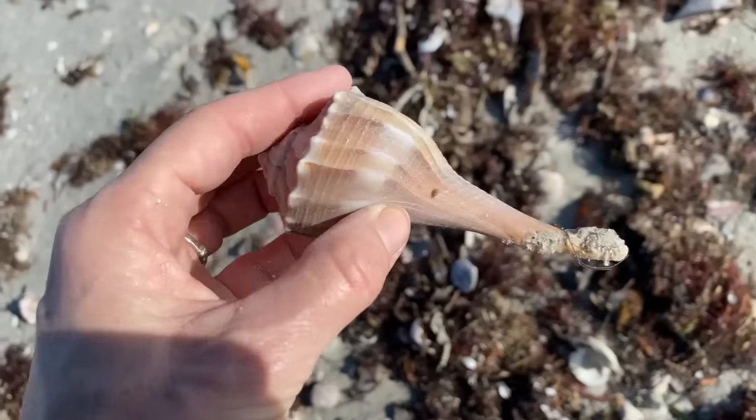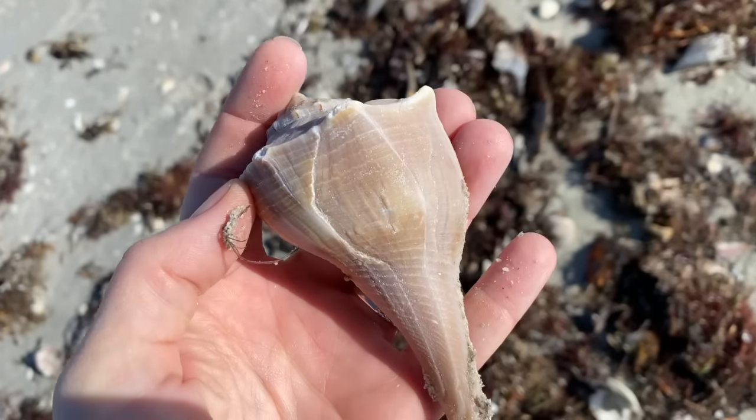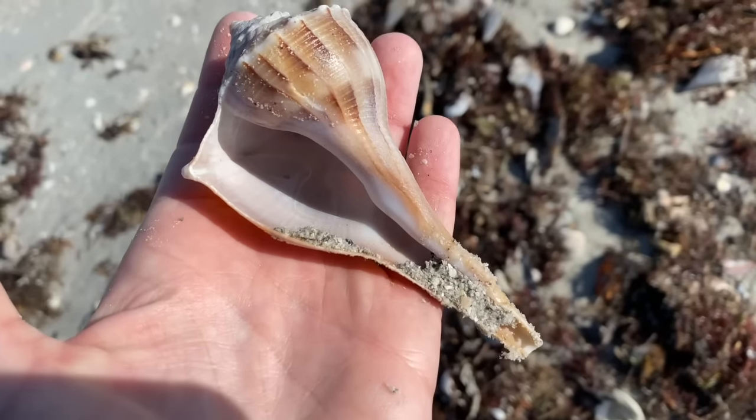Lightning whelks — this one is empty. It's a decent-looking lightning whelk. I can see it's been broken and kind of repaired itself at some point. Nice-looking lightning whelk.